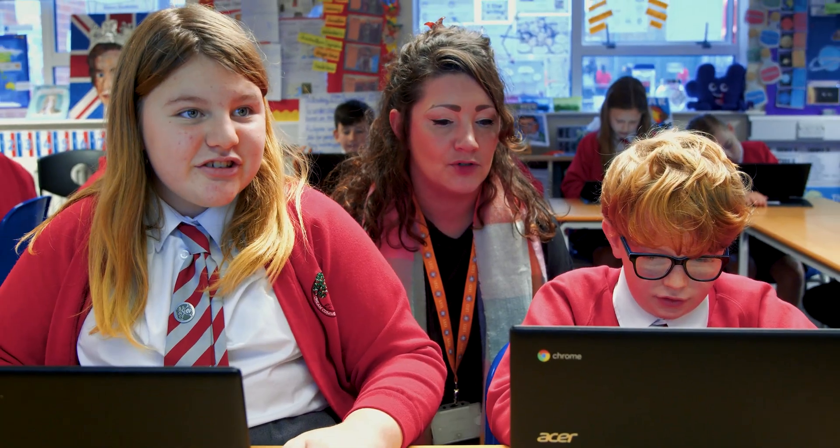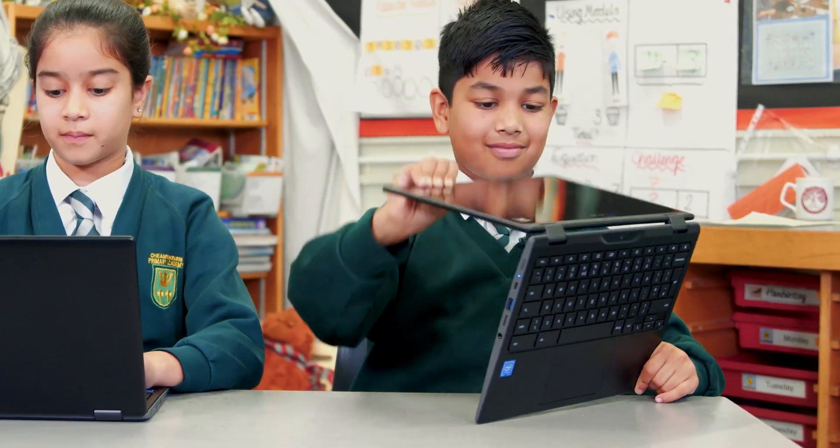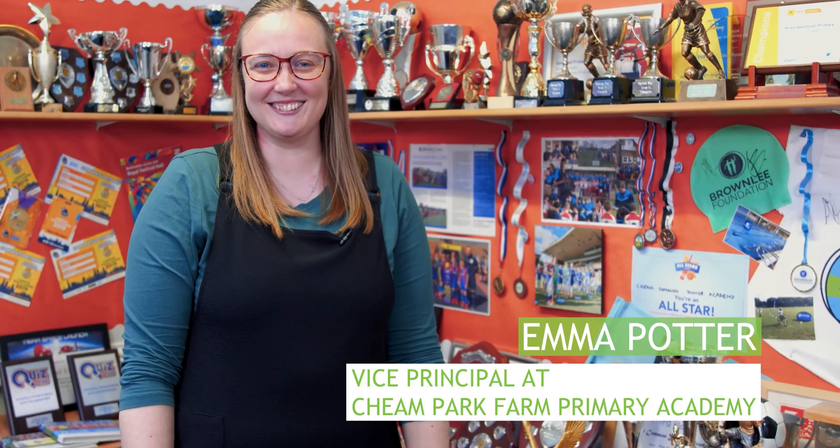Within our trust the children use the Acer Spin 511, which is a durable, compact, lightweight Chromebook. It has a built-in stylus which is a real advantage. I also really like the fact that it's got the touchscreen, so they can spin so that you can put them into a tablet mode. They're just really fast — you just open them up and they're ready to use straight away.